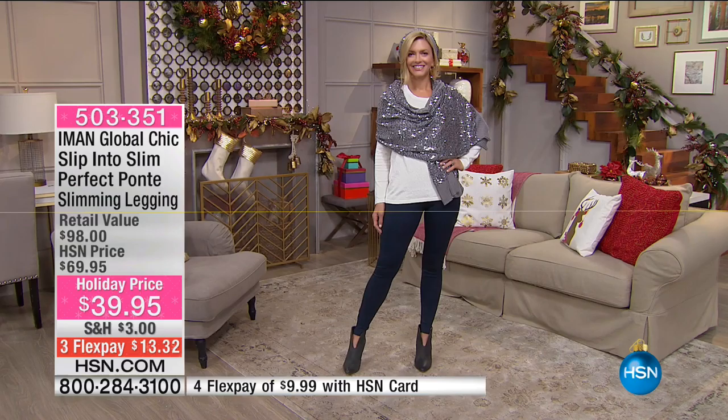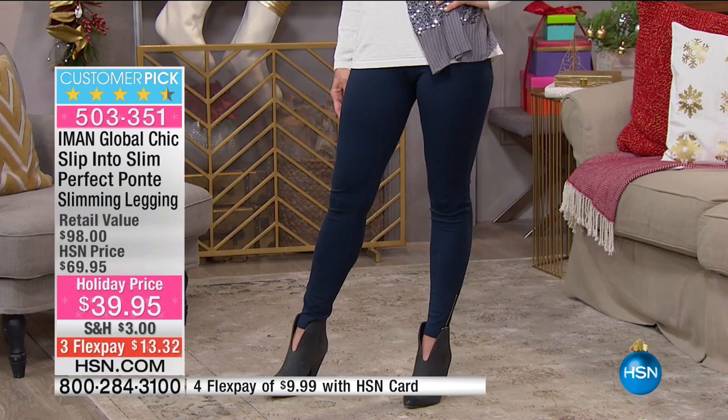If you'd like to pick that up, I think you're going to love these pants — so cute. This is a great jacket too, and that one's coming up.